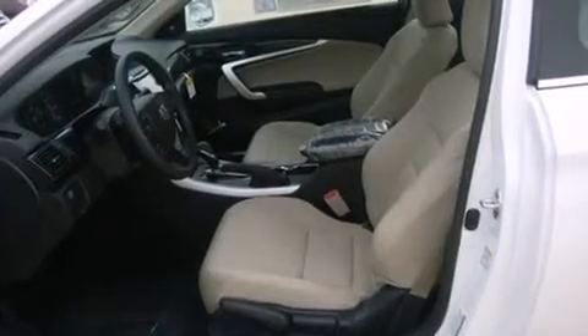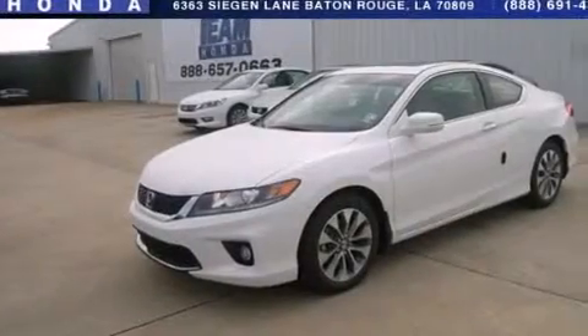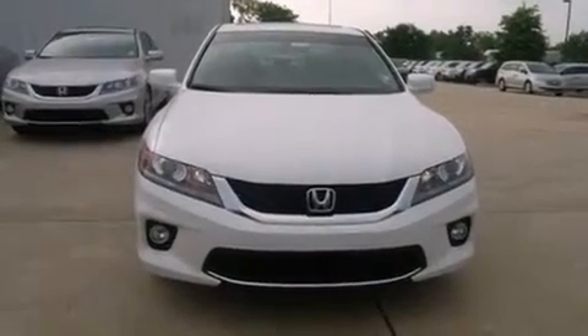The following features are also included: air conditioning with automatic climate control, cruise control, full power accessories, side impact airbags, a rear window defroster, an electronic throttle, a rear spoiler, and a security system.